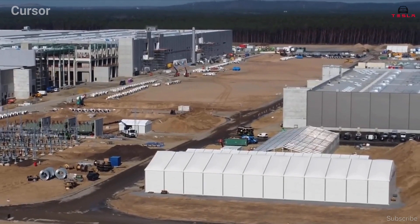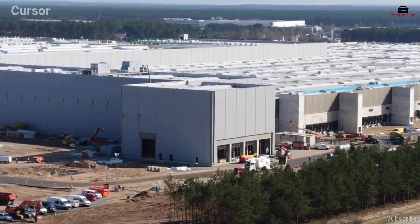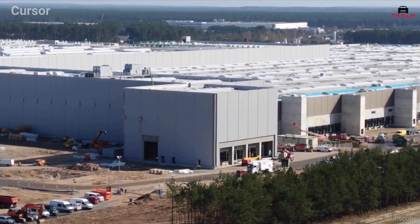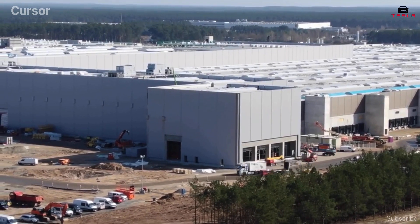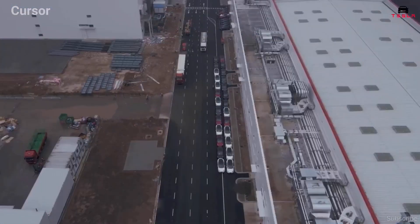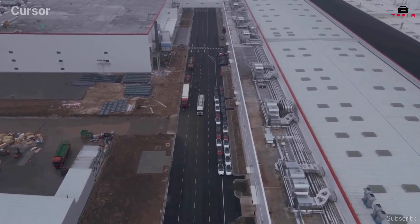Despite some arguably inevitable local hiccups, Tesla has found a formula for rapid factory building that it can repeat and perfect on future projects, moving it closer to achieving its mission of terawatt-hour levels of battery production that Musk believes would bring about a fundamental shift in the world's energy usage.